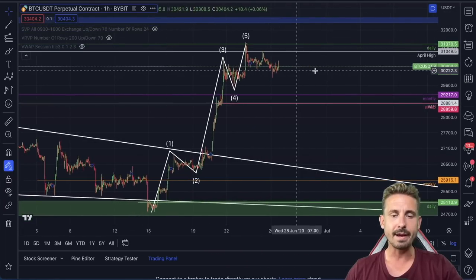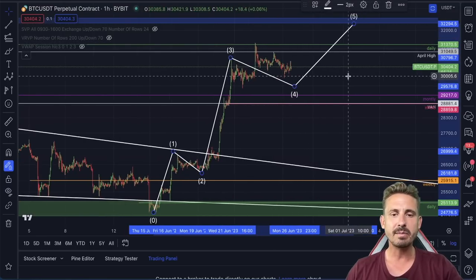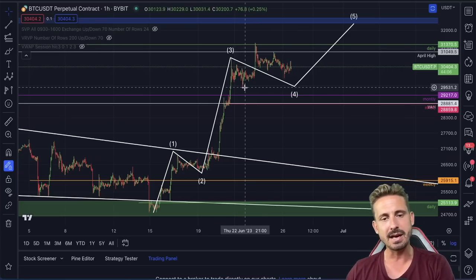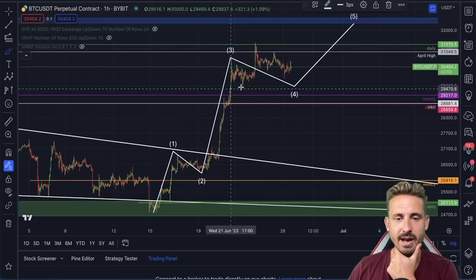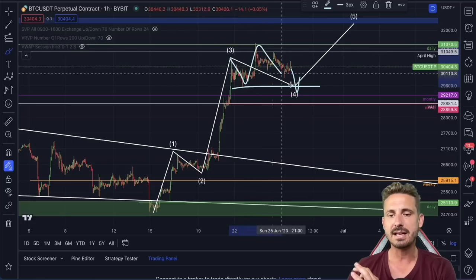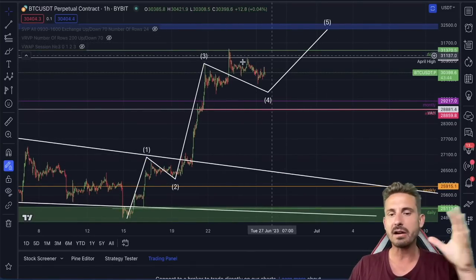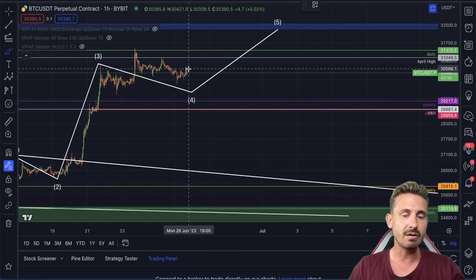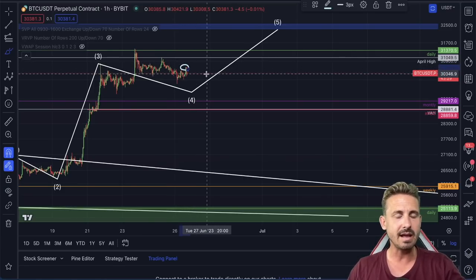Now let's talk about the extreme bullish case scenario where there is a possibility we are still inside the fourth wave and are going to create a fifth wave. We could be creating a kind of ABC flat — I would expect the price to dip beneath this level, have an extremely bullish reaction, basically a swing failure pattern, confirming this possible ABC flat scenario. I'm paying close attention to this in the Legends Trading Community. Technical analysis is not the same as trading; we need to be ready for these potential scenarios.